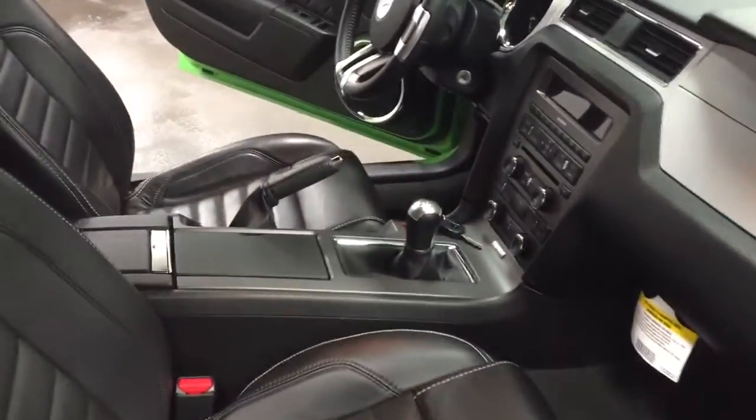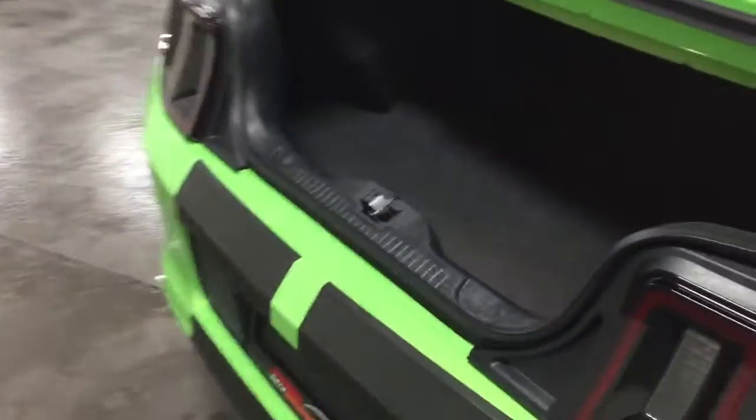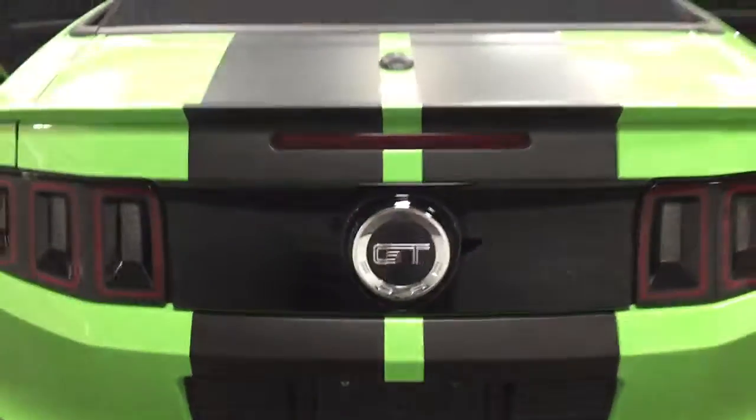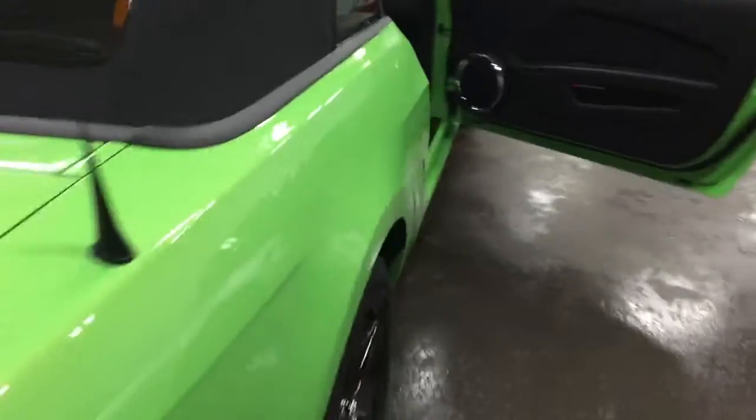Completely beautiful interior, power seats, stick shift, six-speed convertible top. I'll give you a demo of that going down in just a moment. Here's the trunk. You can see that the stripes go all the way up and down on the back there. Beautifully done.